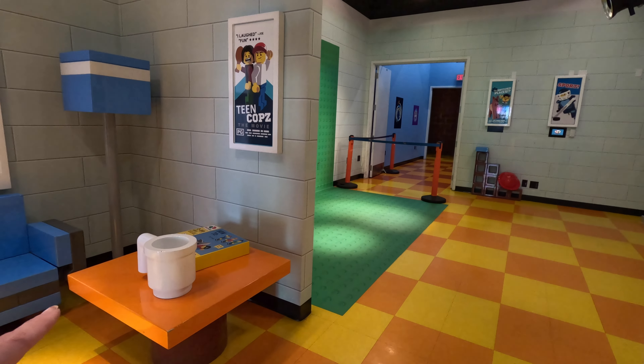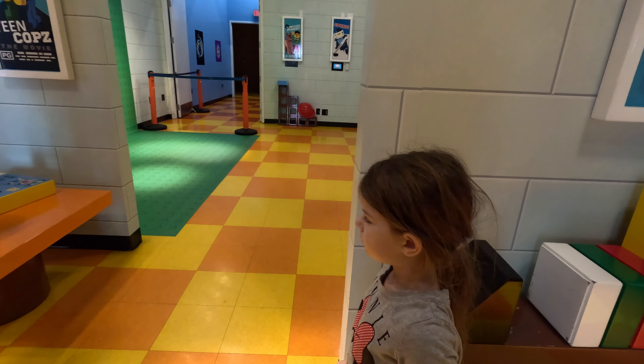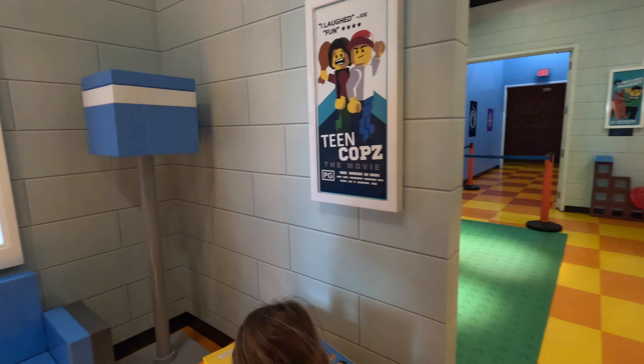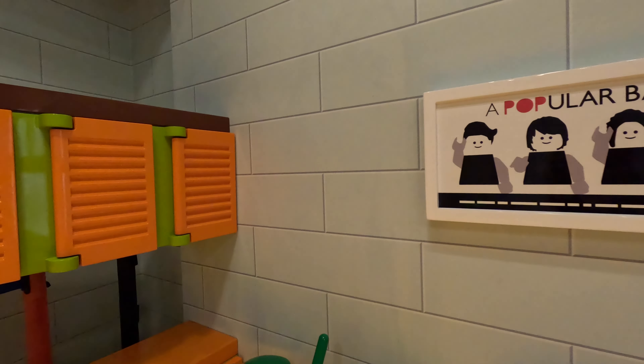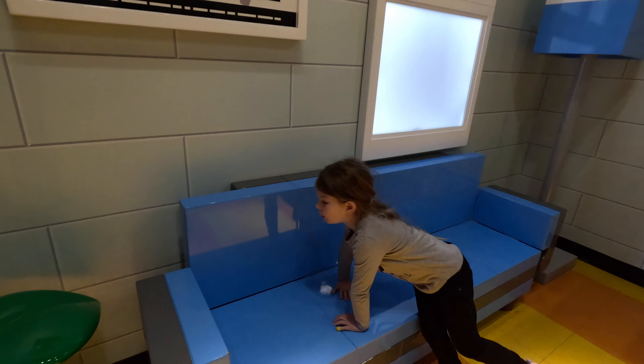Look at the huge cup — it's like if you were Lego-sized. It's like we are Lego-sized. And if these open... the couch. You want to sit on the couch?